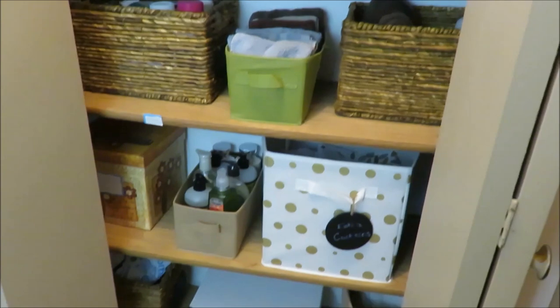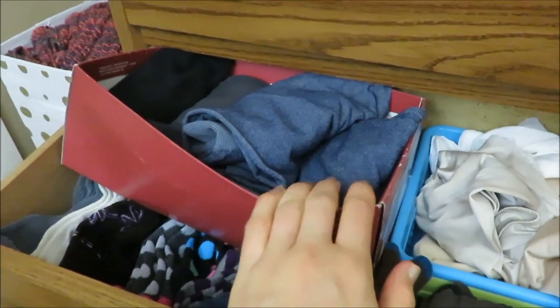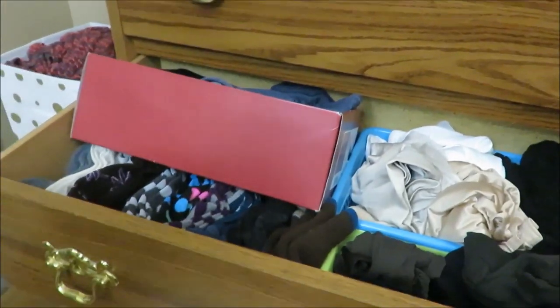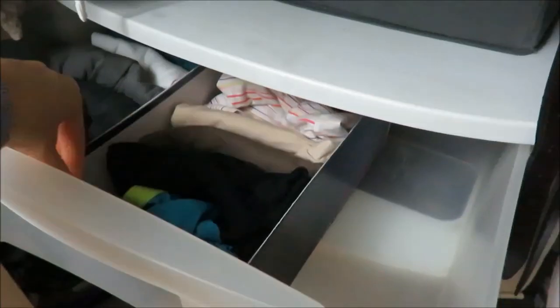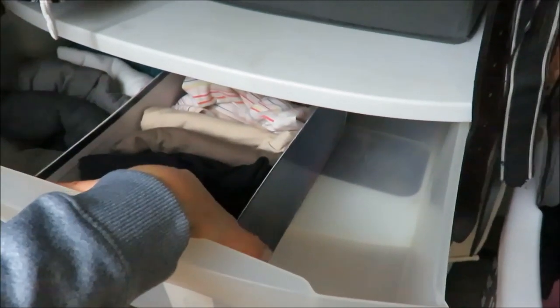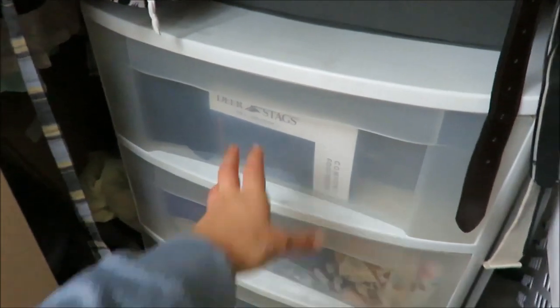My last favorite organizing item is actually unique — it is just old shoe boxes. I have all my leggings in an old shoe box. If you haven't seen my dresser organization video, go check that out in the description box. I love using things that people already have on hand. I also have one here with my tank tops in it, just another old shoe box. It fits perfectly into that area. Instead of getting drawer dividers, just use old shoe boxes. You could cover them with paper if you wanted.